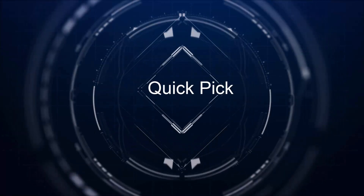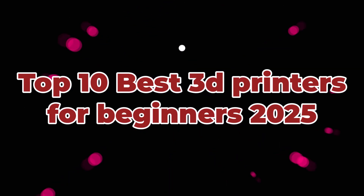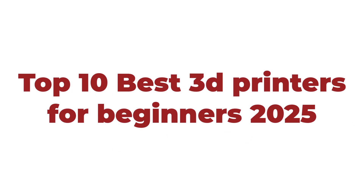Welcome to Quick Pick. Top 10 best 3D printers for beginners 2025.